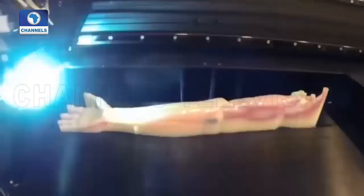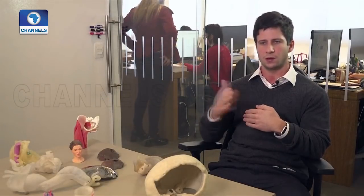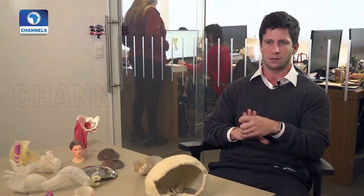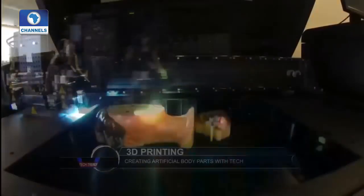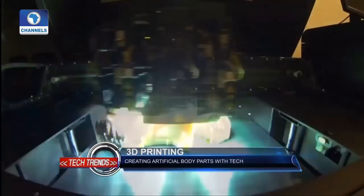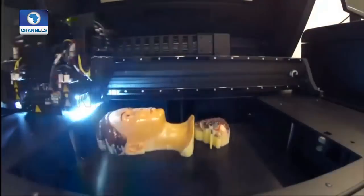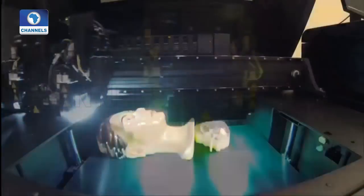3D printing has huge potential to develop the market of customized products of all kinds. As the technology develops and 3D printing becomes cheaper and quicker, this will become a mass market. The company also makes implants — their 3D printed titanium craniofacial plates implant has gained approval for use by the US Food and Drug Administration.